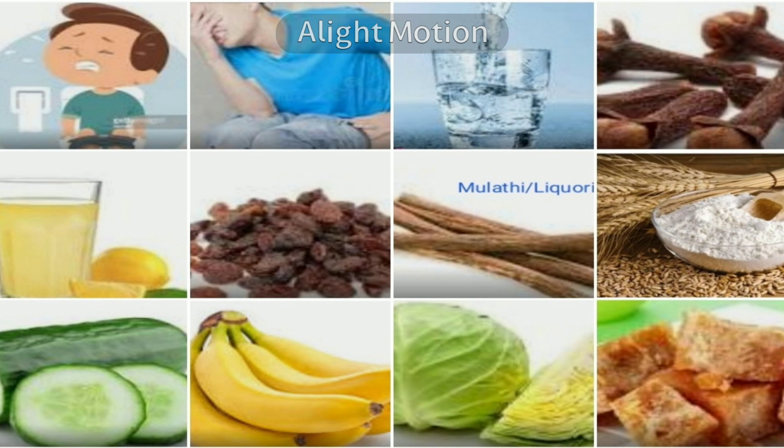Crush and strain the soaked raisins. This can be given to infants routinely and will help regulate bowel movements, but too much should not be given to the child to avoid loose motions.